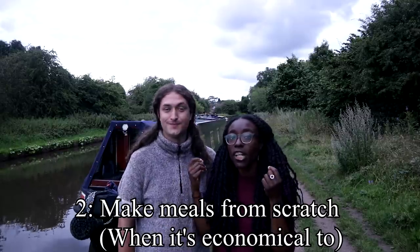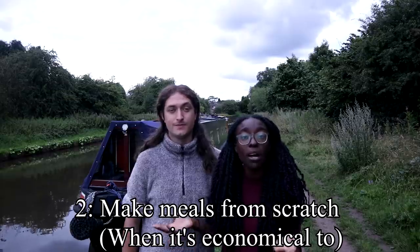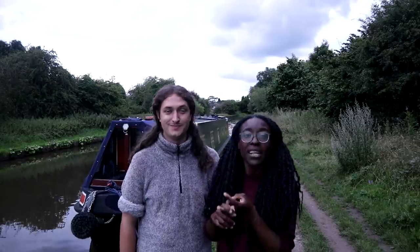Another thing we do is we like to make a lot of our meals from scratch, which means buying a lot of raw ingredients, which is a lot cheaper. For example, if I'm making chicken noodles, I could buy the noodles already made, pre-cut stir-fry vegetables, and the sauce already made, but that comes at a premium. If I make the sauce myself from scratch and just use vegetables I've got in the fridge, it's a lot cheaper.